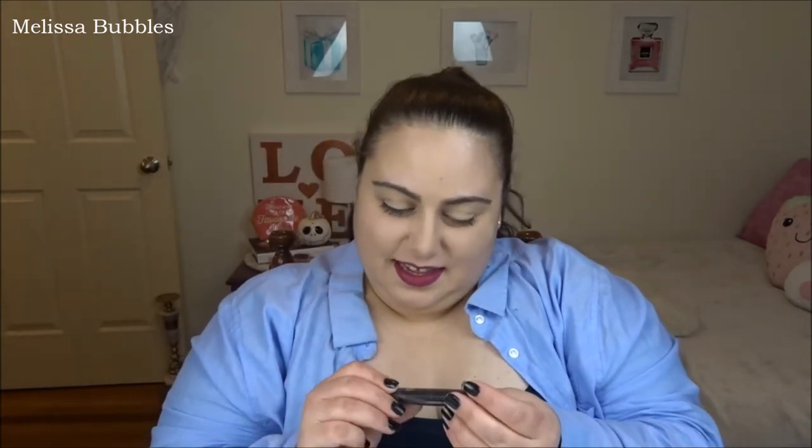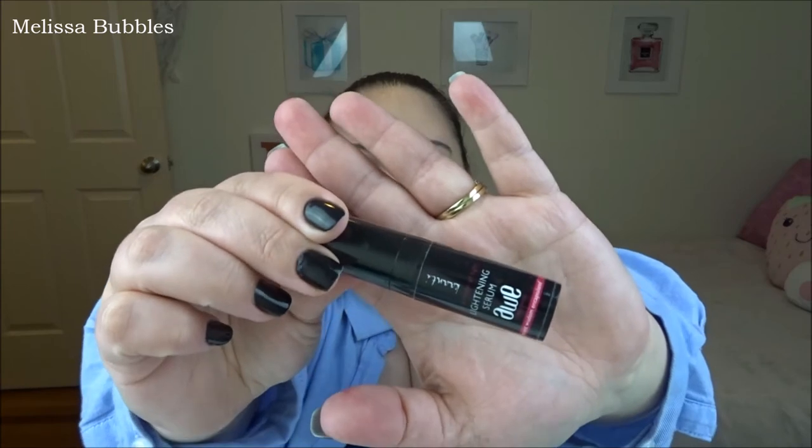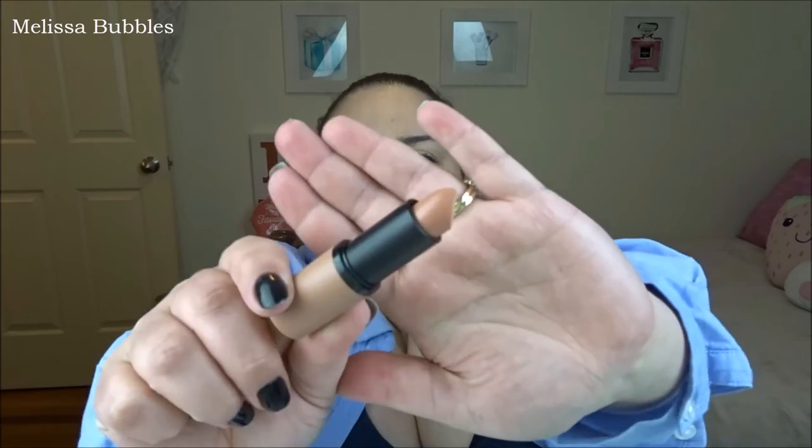We got a Kerastase travel hairspray — they're really looking after our hair. We got a Big Volumizing Mascara, not sure who it's by. We got a lightening serum for your skin — it's by Katani, I've never heard of that but it'll be good to try. And I got an Essence lipstick in number two Porcelain Doll — a good nude color.